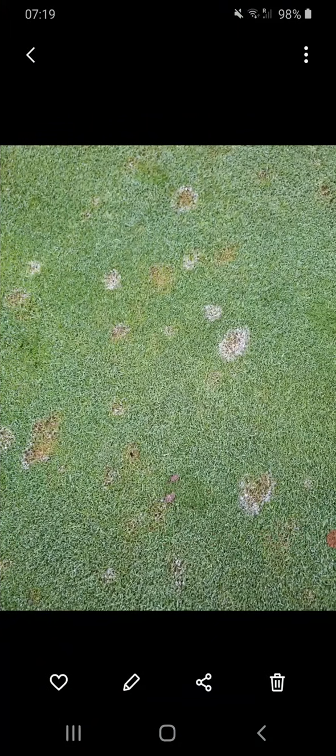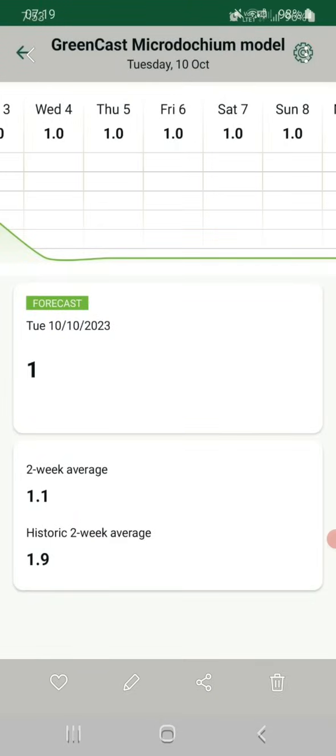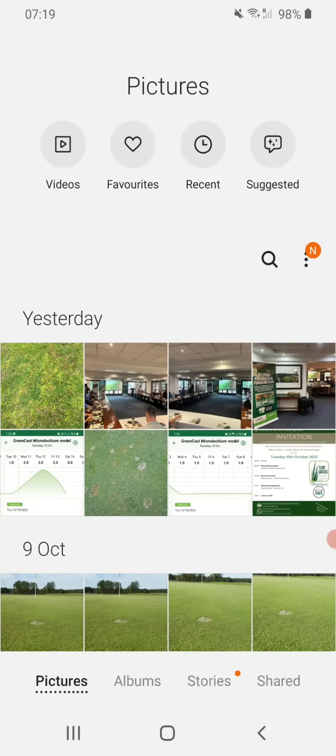So that was useful, getting that through. The question is, looking at that data, could we have used anything to help us out? The course manager's take was, actually I did a better job personally of predicting the disease than the model did. And that is absolutely correct. There is no way models in their current state can outcompete an experienced turf manager predicting disease, but it can help.